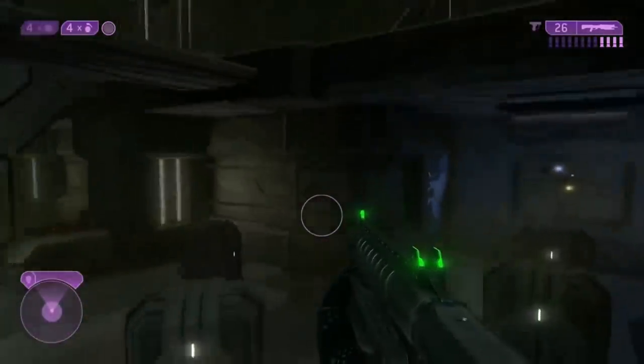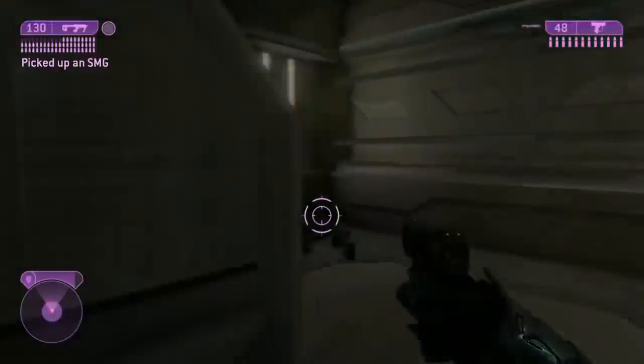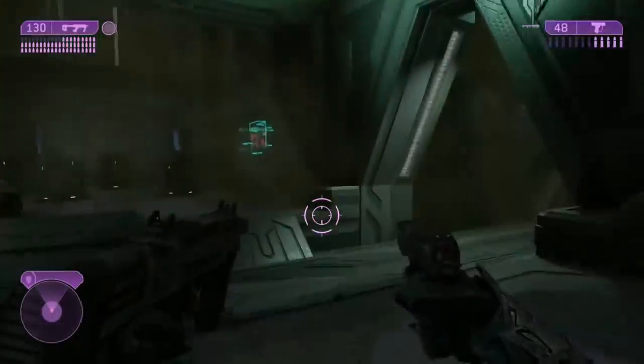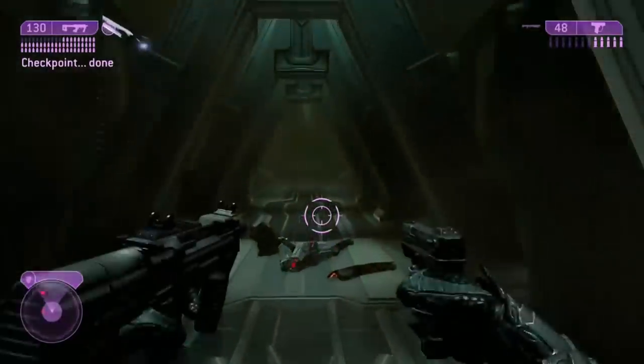These gases force the slide located on the top of the gun backward. The slide goes all the way to the rear, absorbing the force of the gases and bringing the spent casing with it via the extractor. Once the ejector port is completely opened, the ejector throws the spent casing out of the weapon.